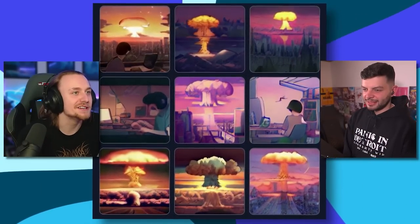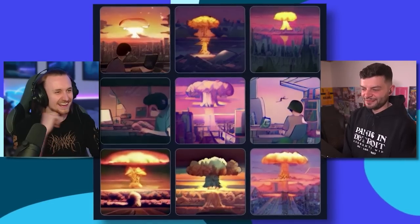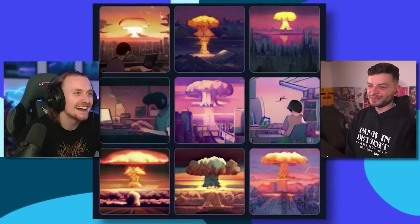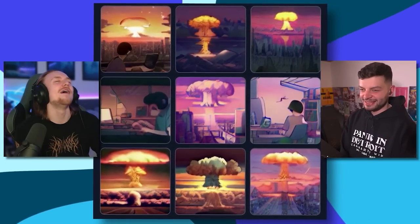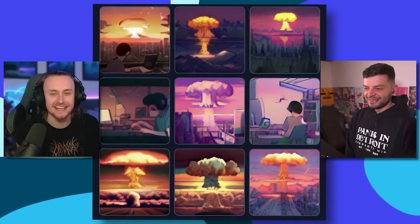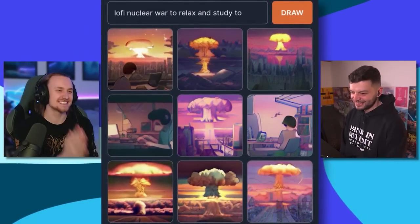Lo-fi nuclear war. Just lo-fi nuclear war to chill and study to. The top left one is just like, 'oh bugger — I've been studying for the last eight hours for nothing.' This is not very lo-fi or chill. Lo-fi nuclear war to relax and study to. This is fucking incredible, I love this.